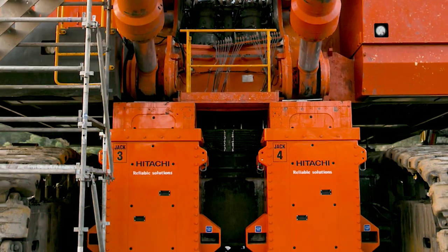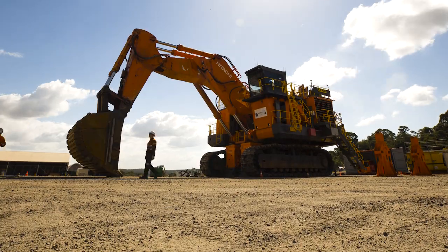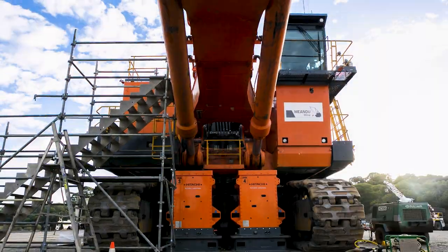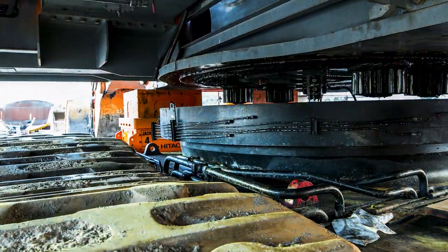Introducing the Hitachi Elevation System — a complete maintenance solution combining safety, efficiency and cost effectiveness. Catering from the smallest mining excavator all the way up to the colossal EX-8000 series.